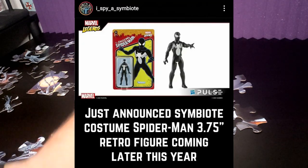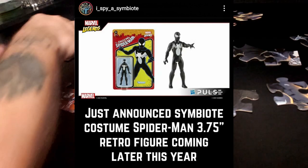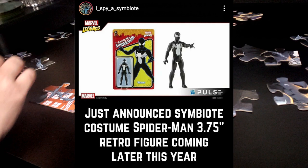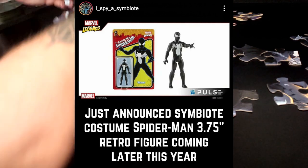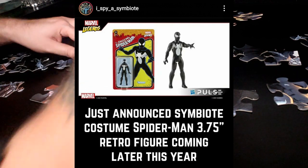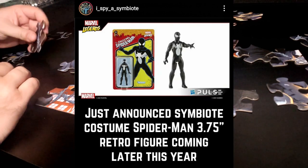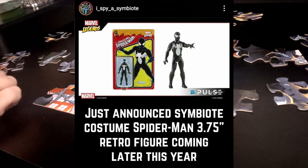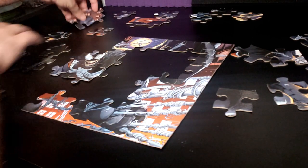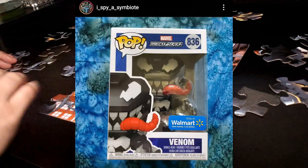Another thing I spy a Symbiote posted was this image of little three-quarter inch retro figures — a throwback to 80s stuff Marvel put out through Kenner. Hasbro is re-releasing these as retro figures, and there's a black costume Spider-Man — the symbiote costume Spidey — coming out. I may actually buy that, especially since in July we're getting into comics where Peter Parker was wearing the symbiote suit.